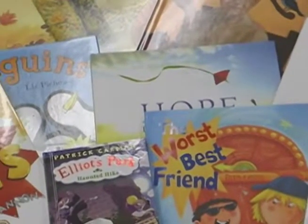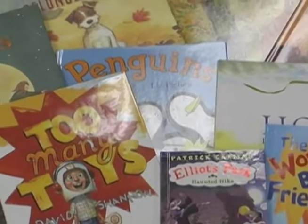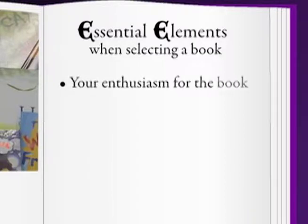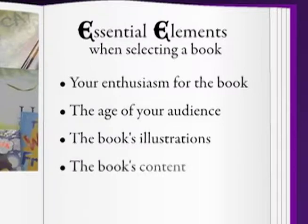Before you can read to a child, you have to pick out a book. There are four essential elements to consider when choosing a book to read to children: your enthusiasm for the book, the age of your audience, the book's illustrations, and the book's content.